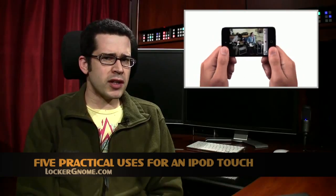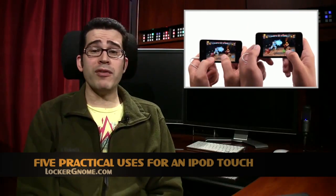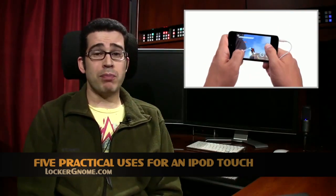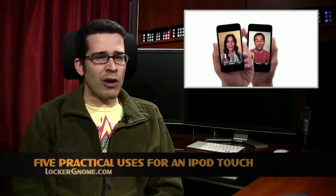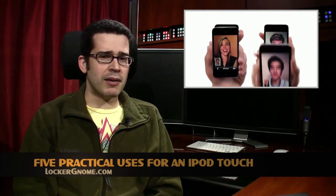Did you know the iPod Touch is currently being used by retailers and restaurants alike as a POS device? POS, of course, is short for point of sale — not piece of s*** in this instance. There are many different ways to put an iPod Touch to good use, both at home and at the office, and these uses don't involve birds who get upset when you catapult them. Matt Ryan outlines five interesting uses for the iPod Touch in his article on LockerGnome.com.